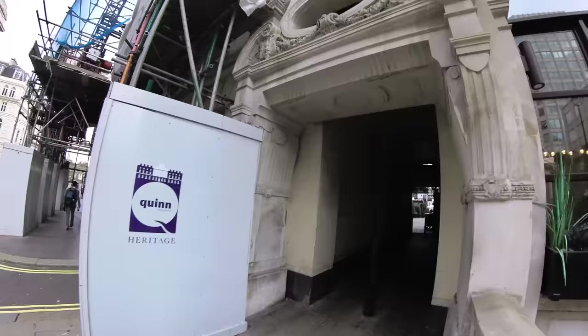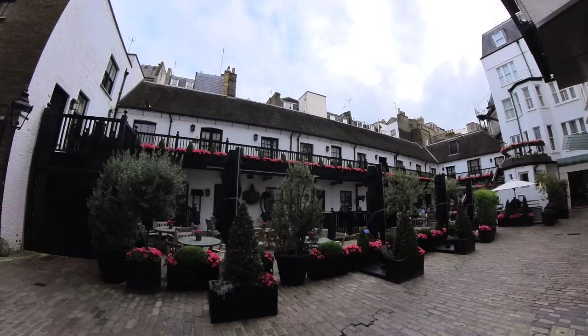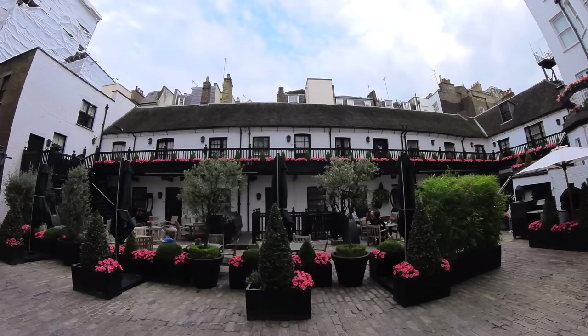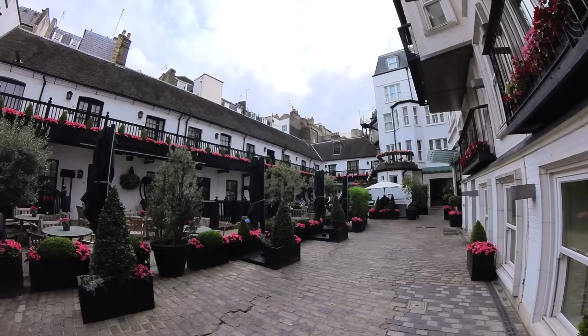We turn up St James's through this archway — easy to miss — into Blue Ball Yard. This is both amazing and humbling; I had no idea about any of this. Look at this little mews with these cottages with balconies above — I think it's a hotel now. This was originally coachman's quarters, built in 1741. It looks like there's just a pub there with people having a drink. According to Andrew Duncan's guidebook, written in the 1990s, the old brick wine cellar vault is now a dining room.